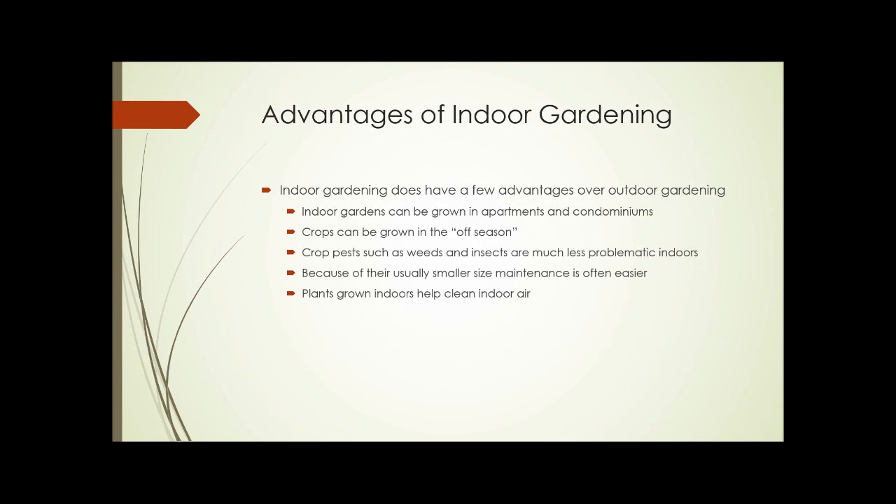So what are some of the advantages of indoor gardening? They do have some advantages over outdoor gardens. You can grow an indoor garden in an apartment or a condominium where you may not have any outdoor space available. You can grow crops in the off-season in the wintertime. Crop pests such as weeds, insects, and even a lot of plant diseases are usually much less problematic indoors. Because of their usually smaller size, indoor gardens are often easier to maintain, and plants grown indoors help clean indoor air and provide oxygen.